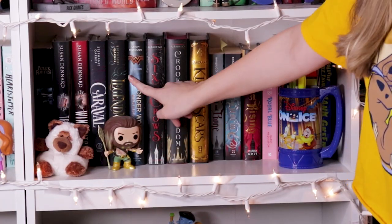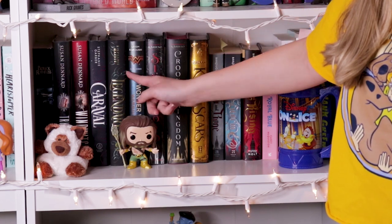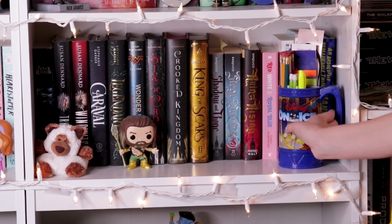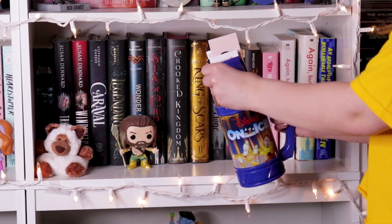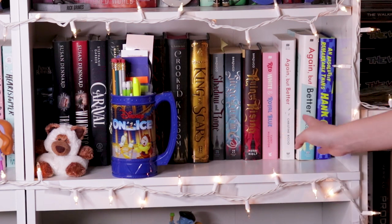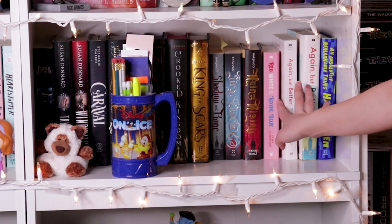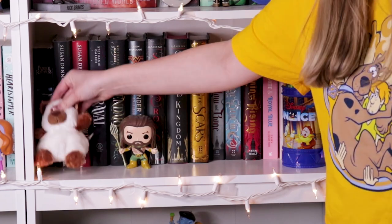Then we have another shelf down. We have Aquaman by the Wonder Woman book because DC — why not put them there? We have my Truthwitch books, we have the Caraval books — I still need to get the third one. But the main thing we have here is the Leigh Bardugo section with the Grisha books: Six of Crows, Crooked Kingdom, and her trilogy. I have this little Beauty and the Beast cup that I got from Disney on Ice. Just a bunch of bookmarks, and I do have some pencils that say Peyton Reads on it that Brett's mother gave me. And I have my Again But Better ARC as well as my final copy of Again But Better, and one of my favorite books, Red White and Royal Blue in the paperback edition. And this book by Hank Green — still need to read that.